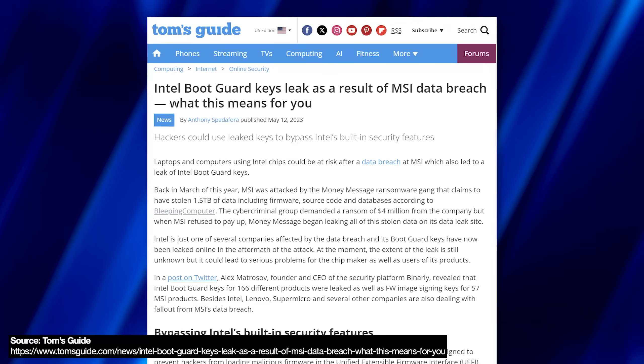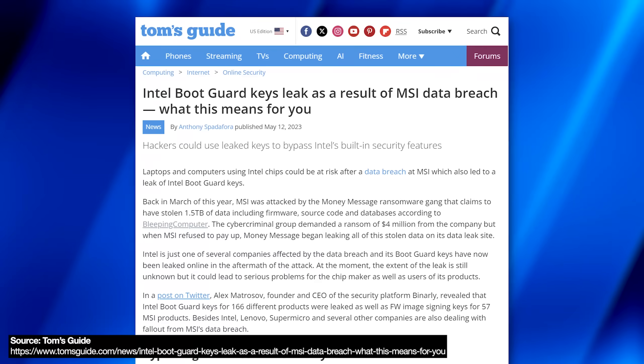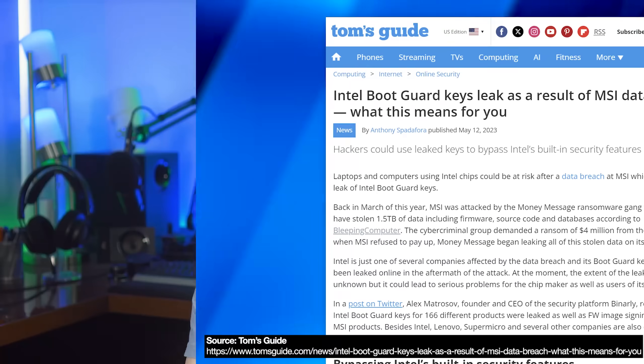MSI did have their Intel Boot Guard hardware keys leaked last year, so it's still better than nothing I guess. In any other cases besides those, it is probably good to assume that you are vulnerable.